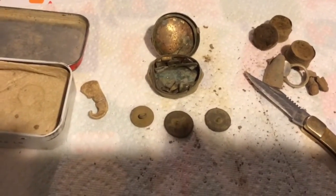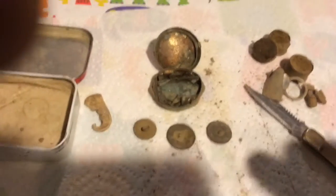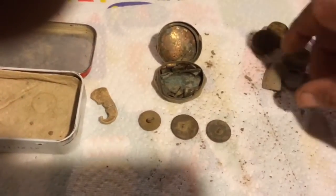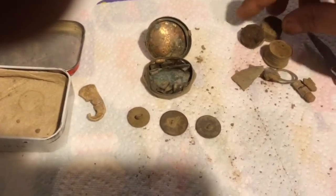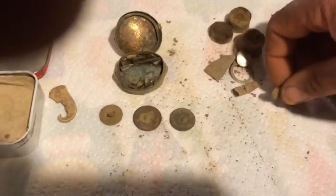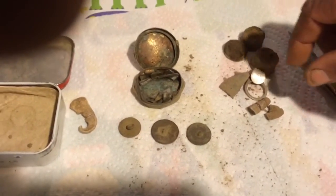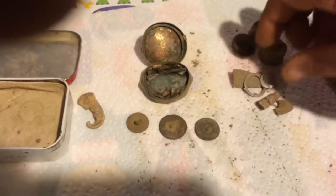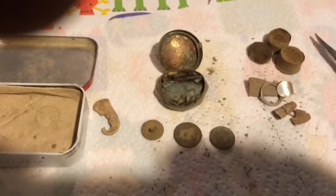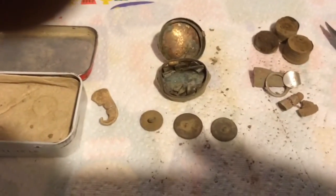Some sites you go to and you don't find nothing. Other sites you go to 20 times and every time you find something good. Of course I didn't find anything good there — just one of these shotgun head stamps, that pencil eraser, and that bit of lead. I might have found a pull tab there. Keep digging. Remember, give me a thumbs up. Bye.